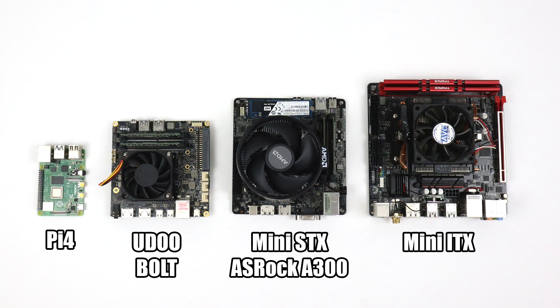Here's a little size comparison. On the far left we have the new Raspberry Pi 4, then the Udo Bold, next up the mini-STX board from the ASRock A300 mini PC, and finally a mini-ITX board. You can see that this Udo Bold is really small — it actually measures in at 4.72 inches by 4.72 inches.